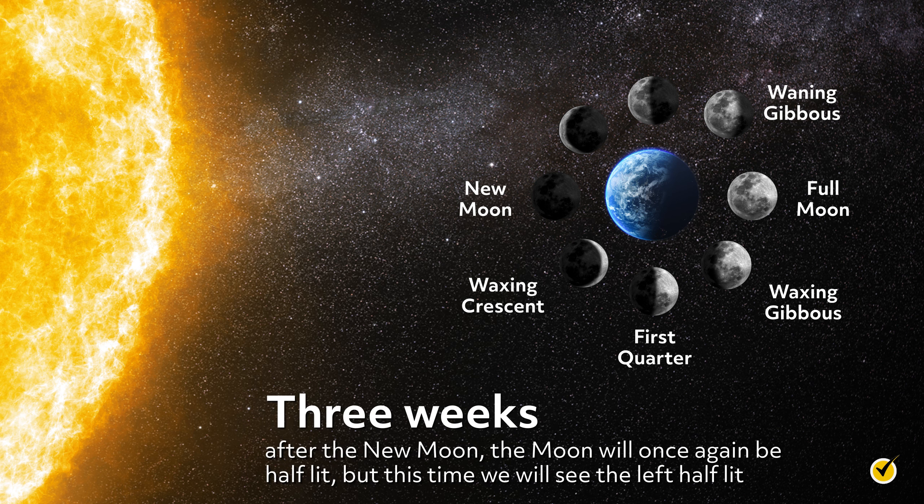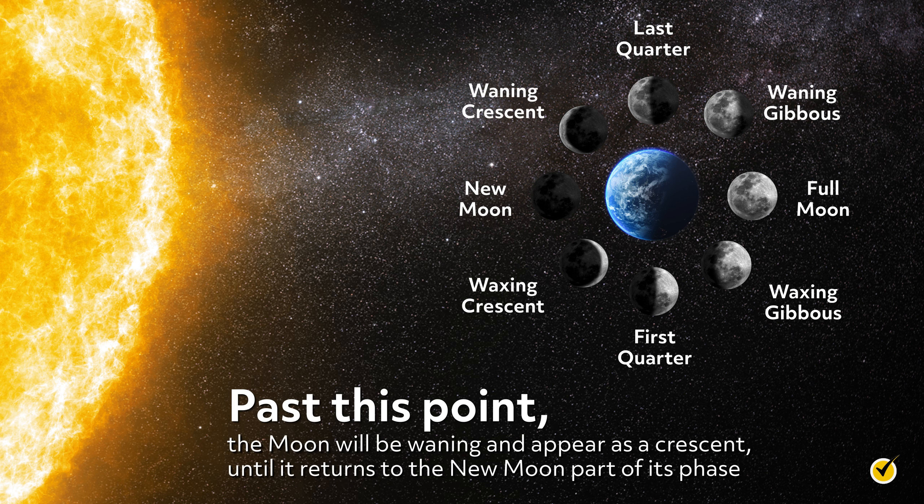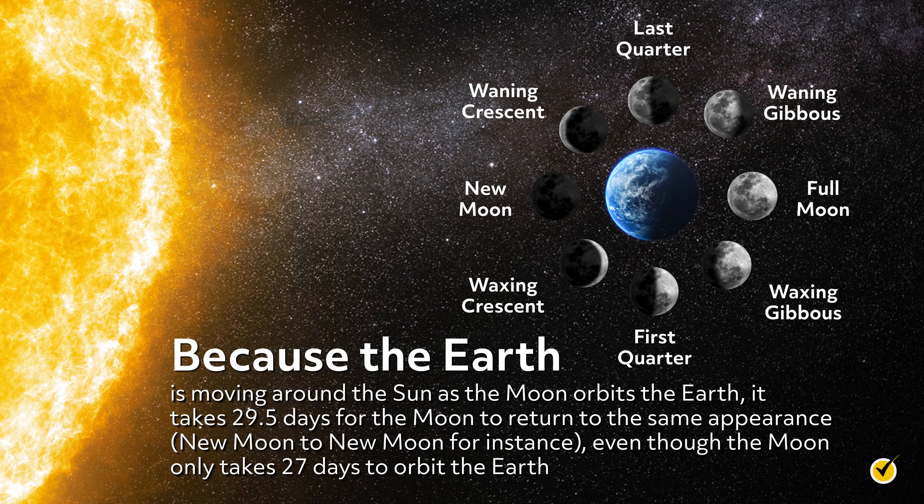Three weeks after the new moon, the moon will once again be half lit, but this time we will see the left half lit. This is the last quarter moon, or the third quarter moon. Finally, past this point, the moon will be waning and appear as a crescent until it returns to the new moon part of its phase. Because the Earth is moving around the sun as the moon orbits the Earth, it takes 29.5 days for the moon to return to the same appearance—new moon to new moon, for instance—even though the moon only takes 27 days to orbit the Earth.